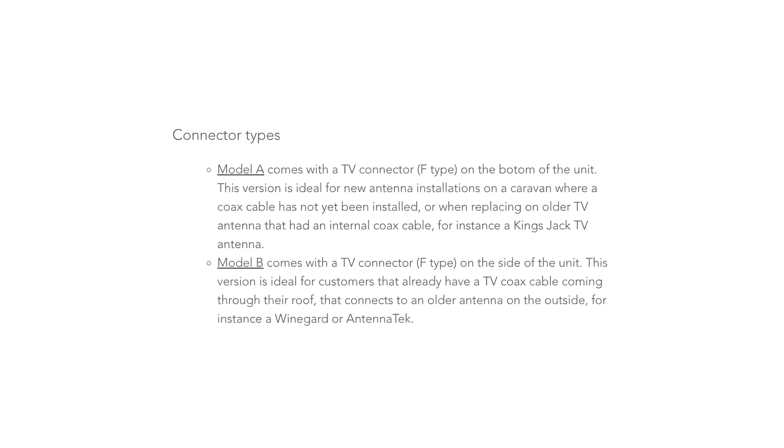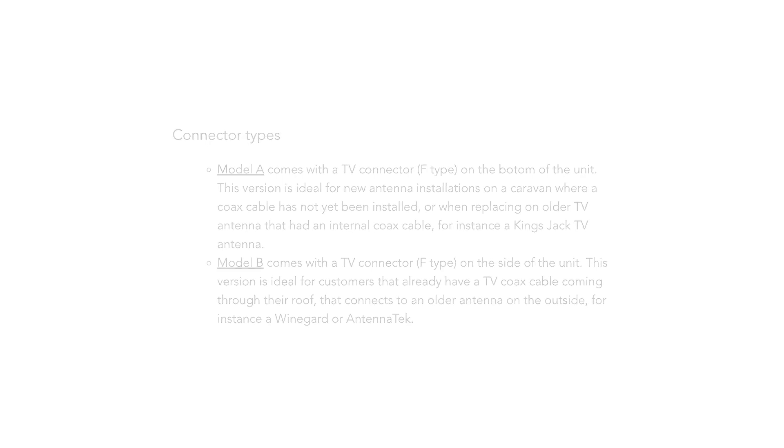When it comes to retrofitting, there are two models that you can choose from, and the model you would choose would depend on the aerial you want to replace. However, it's only the so-called Model A that can pick up AM-FM radio signals.